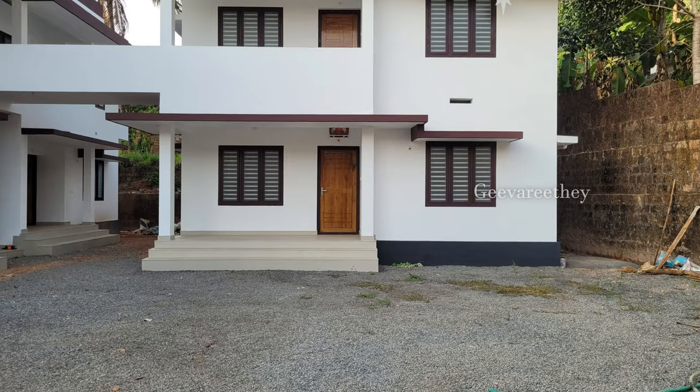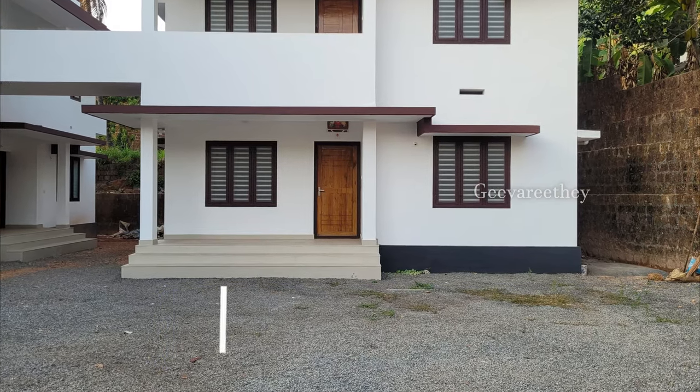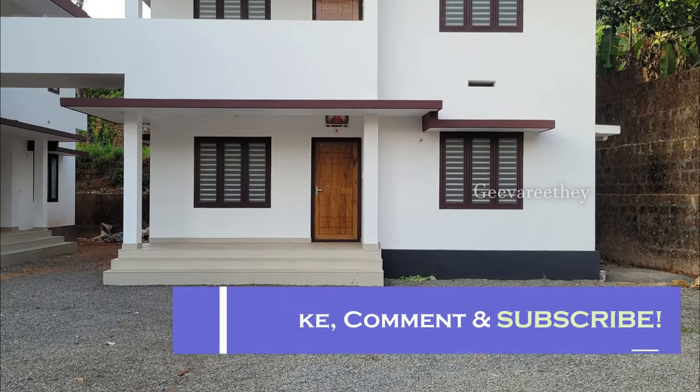Hope you liked our video. Don't forget to share your feedback. Thanks for watching — do like, comment, and subscribe to our channel for more beautiful home tour videos. Thank you.